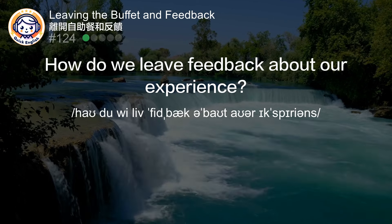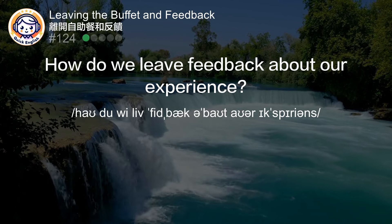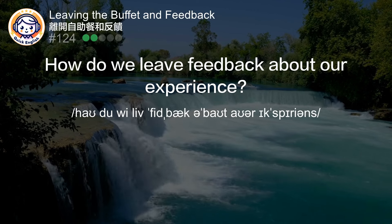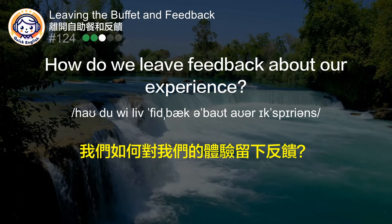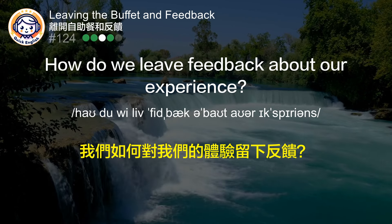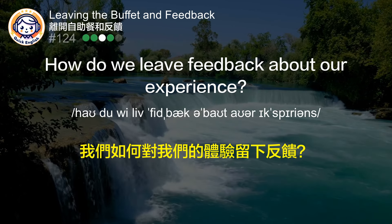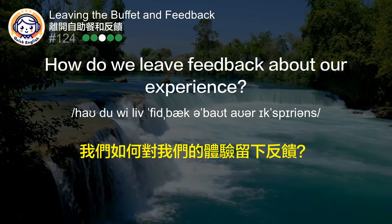How do we leave feedback about our experience? 我们如何对我们的体验留下反馈？